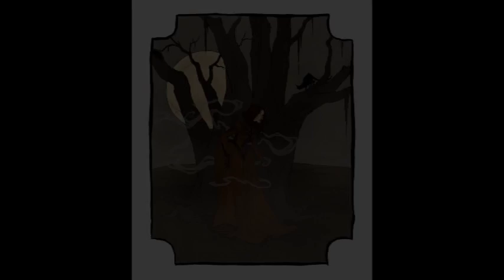Combining surrealism with incredibly creepy imagery, Thomas' Drawloween art was amazing every day.